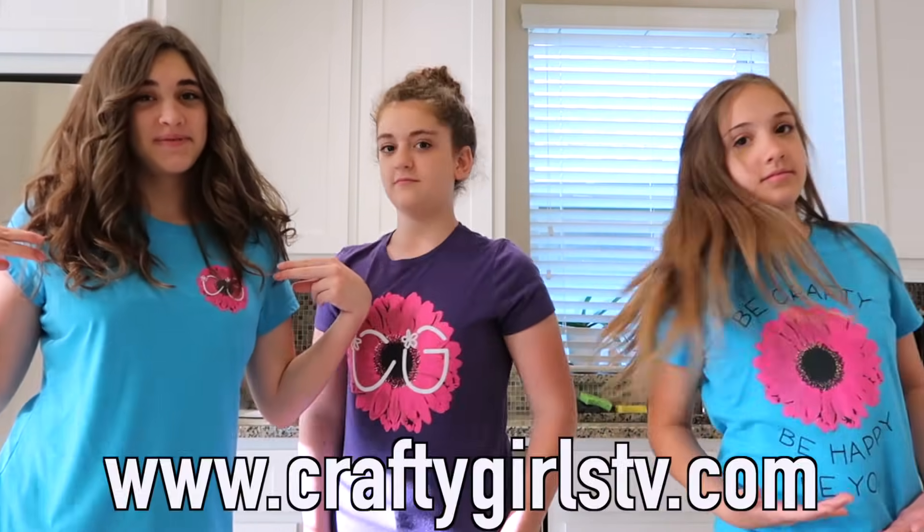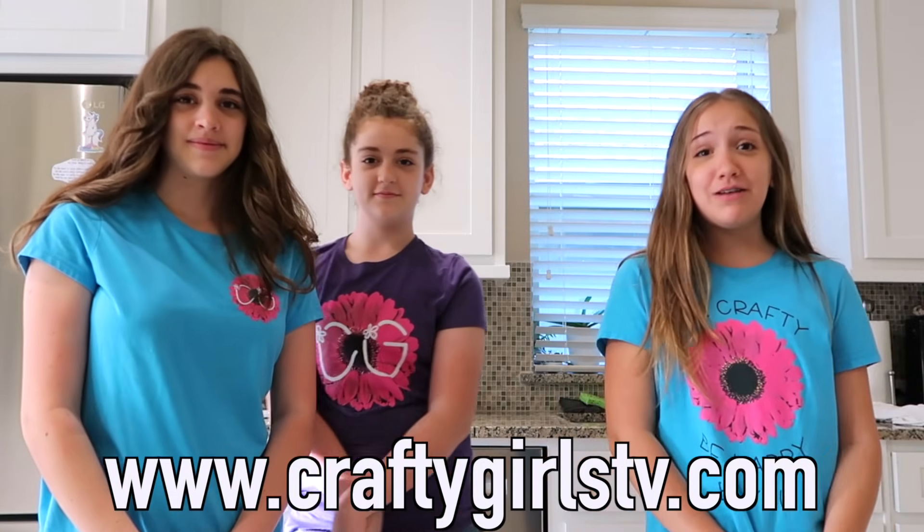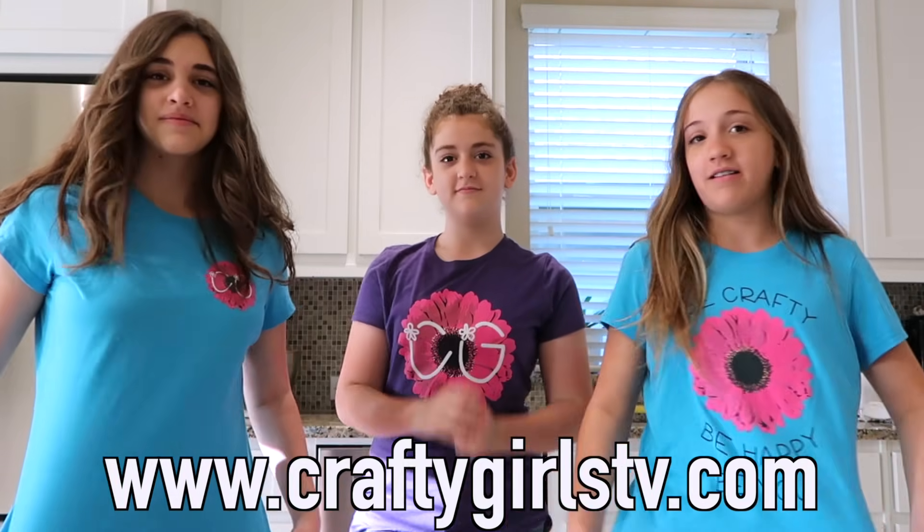By the way guys, we just want to let you know that we do have CG merch. You can go check it out at CraftyGirlTV.com — here are a couple of the shirts. I love them so much.